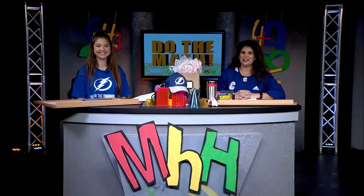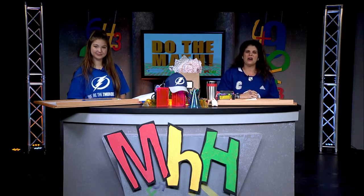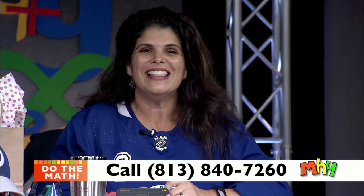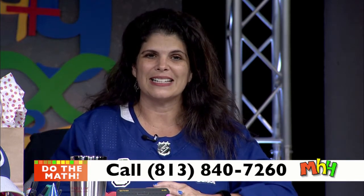If you have not heard, yes, we have taken the Stanley Cup here in Tampa Bay. So excited for our lightning team. Congratulations, guys. Tonight's challenge question is going to be a lightning-themed question. Before we get to that, right now at the bottom of your screen we have teachers waiting for your call on any topic — it does not have to be related to tonight's theme.